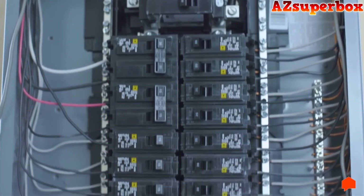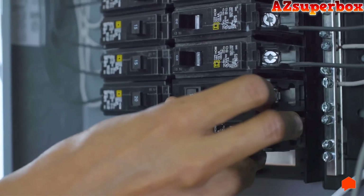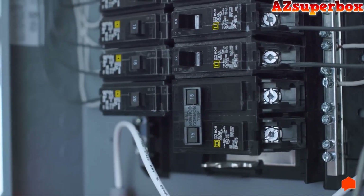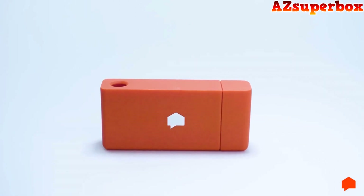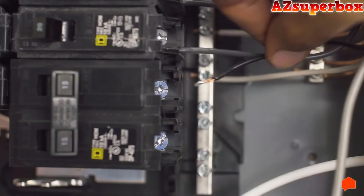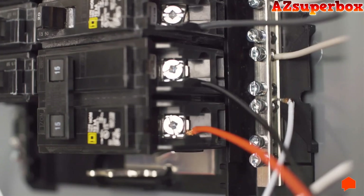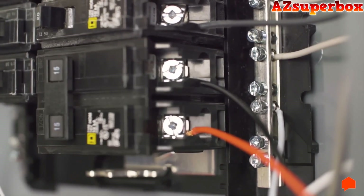Now it's time to connect the power cable. Your electrician will probably need to install an empty 240-volt breaker into an empty slot in your panel. Sense will work with any 240-volt breaker, but use the smallest 240-volt breaker available. The black wire and red wire should connect to the empty breaker, while the white wire connects to the neutral bus bar. Sense is now connected to power.